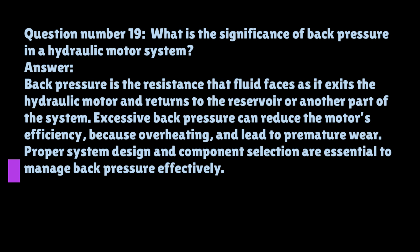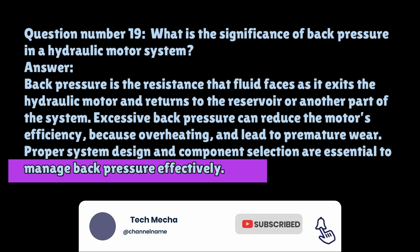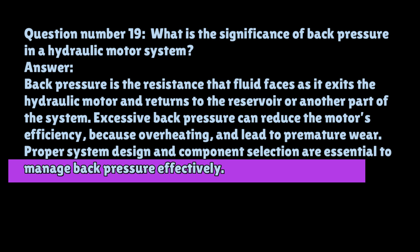Question number nineteen: What is the significance of back pressure in a hydraulic motor system? Back pressure is the resistance that fluid faces as it exits the hydraulic motor and returns to the reservoir or another part of the system. Excessive back pressure can reduce the motor's efficiency, cause overheating, and lead to premature wear. Proper system design and component selection are essential to manage back pressure effectively.